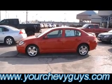It's at Mountain View Chevrolet, 310 East 20th Street, ready for you to take a test drive. And of course, always online at yourchevyguys.com.